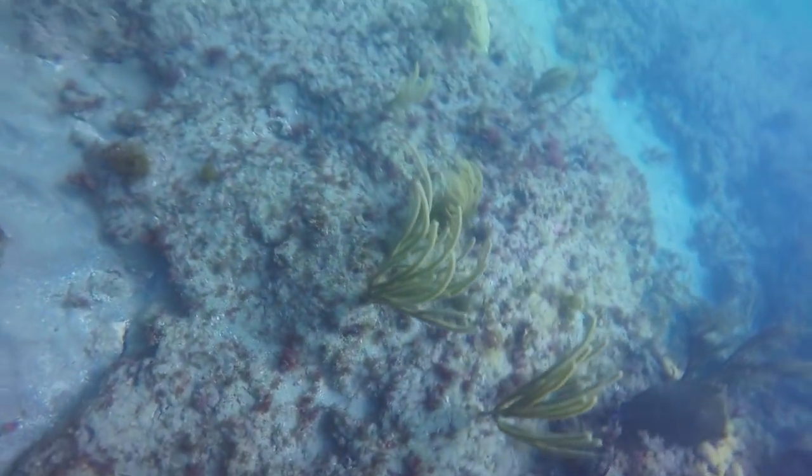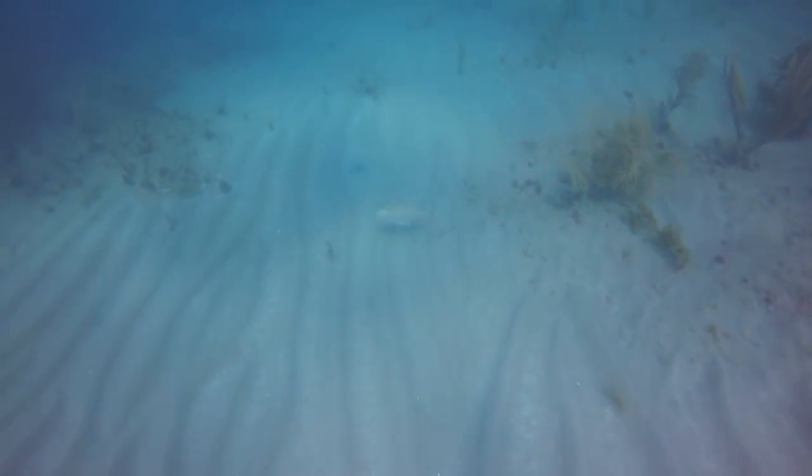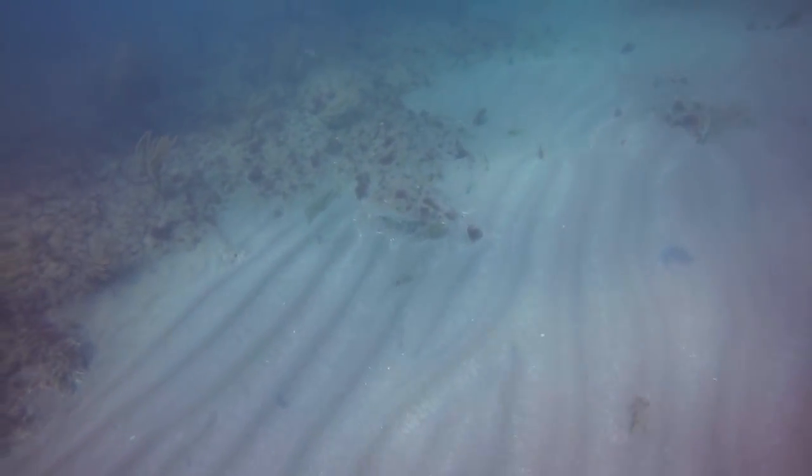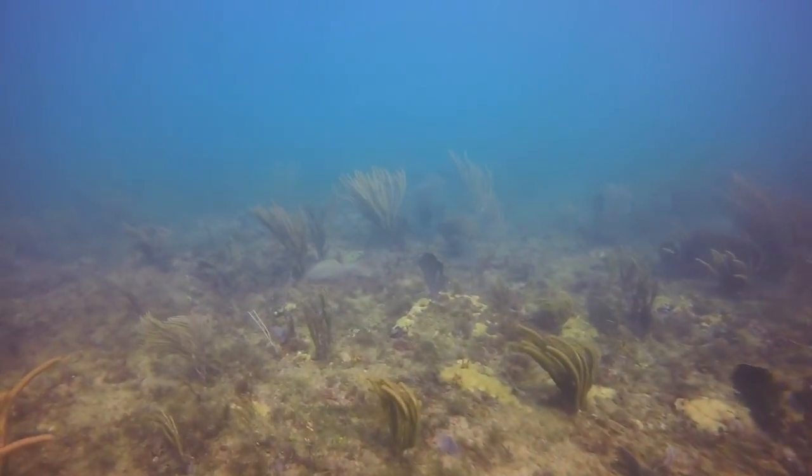As I shift the camera, we can start to see a mutton snapper swimming through. Like most snappers, they are targeted by fishermen as food.